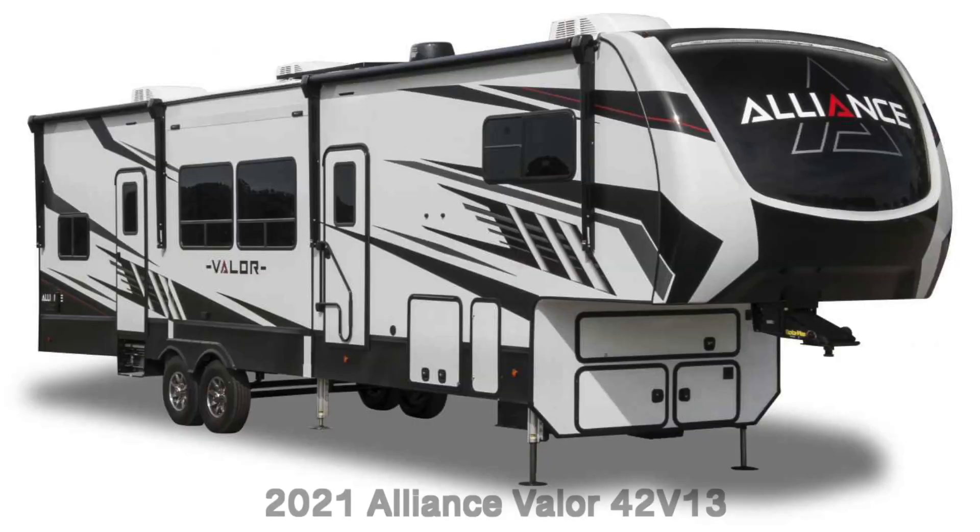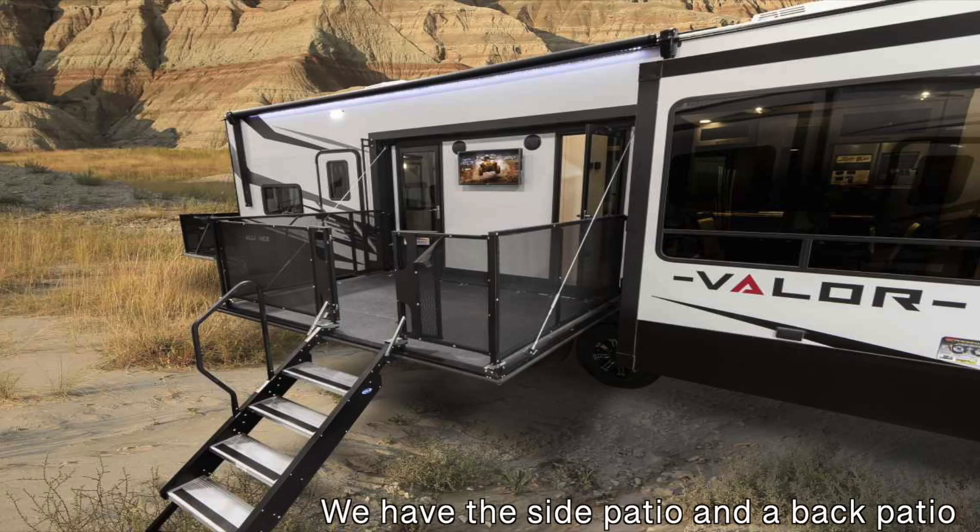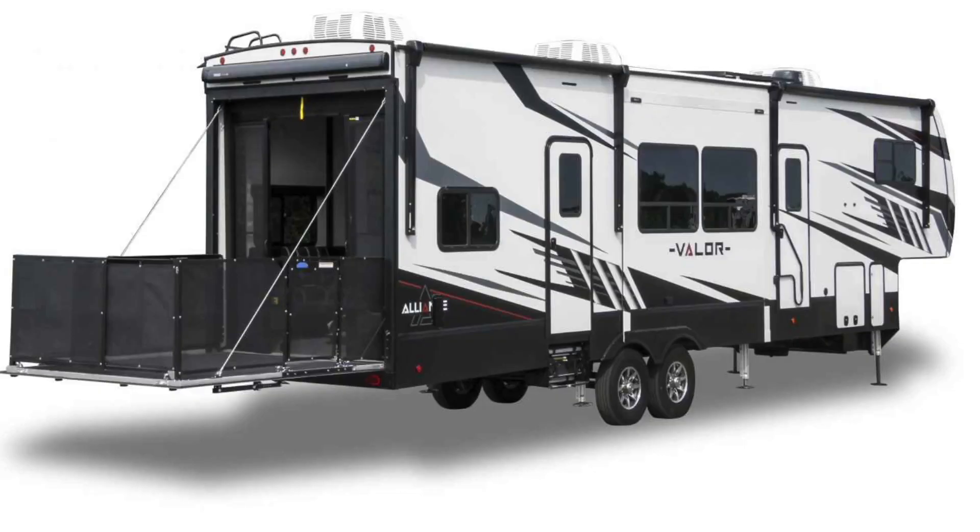When we started our journey into this process of full-timing, we started looking at Class A's, Super C's, and fifth wheels. One of my favorite features is a side patio. All Toy Haulers have a back patio, but I love that ours has a side patio. Not all spaces and campgrounds can accommodate the back patio being out, so no matter where we go we can always have our side patio down.